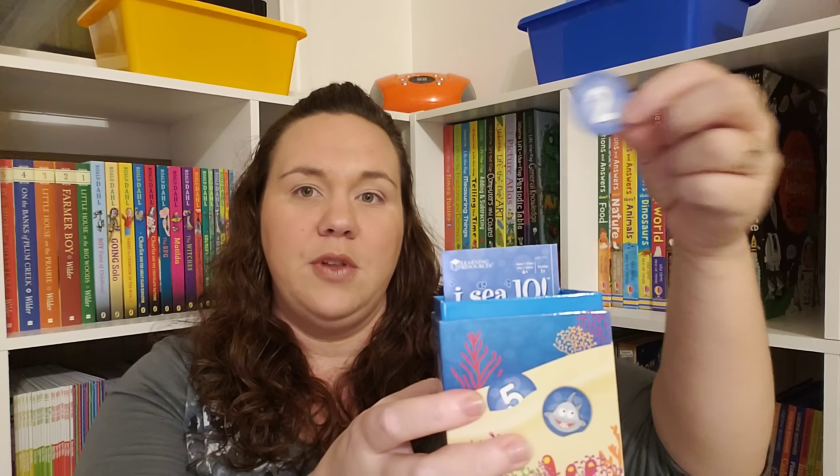We have Pizza Fraction Fun Junior. This is actually seven games in one — inside there are directions for seven different ways to play. You can see there are a couple of different spinners, and then you have pizza with all kinds of toppings in different fraction sets.